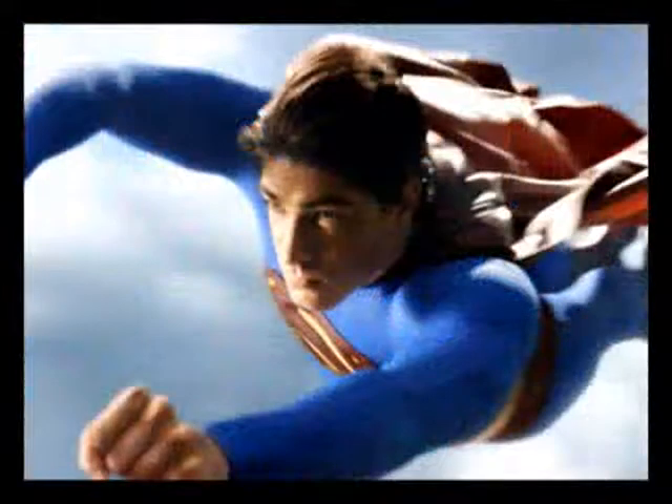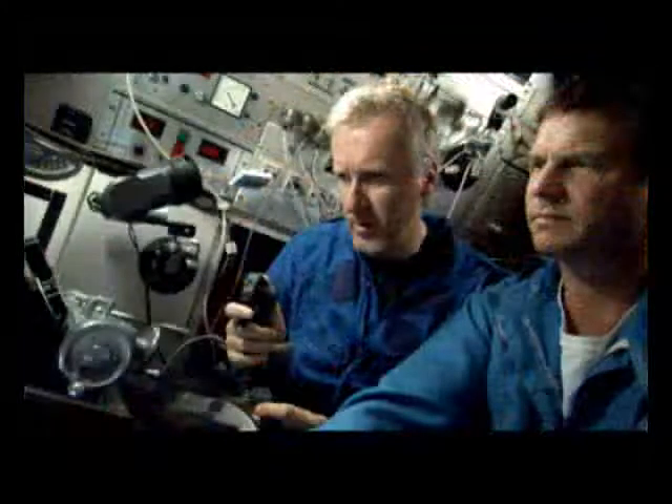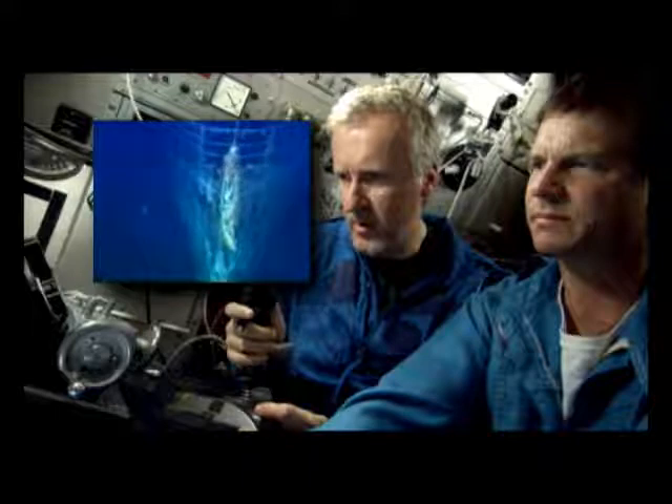Other films, including the recent Superman Returns, also incorporate 3D scenes. Filmmaker James Cameron, who first used stereo film cameras to do a documentary on the Titanic, now shoots everything in 3D.